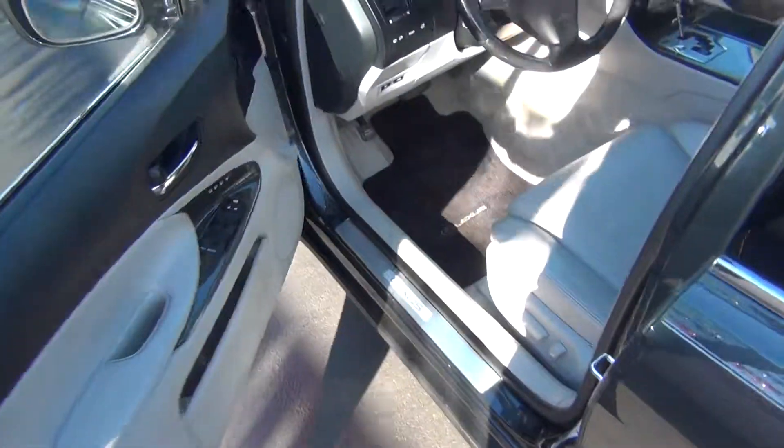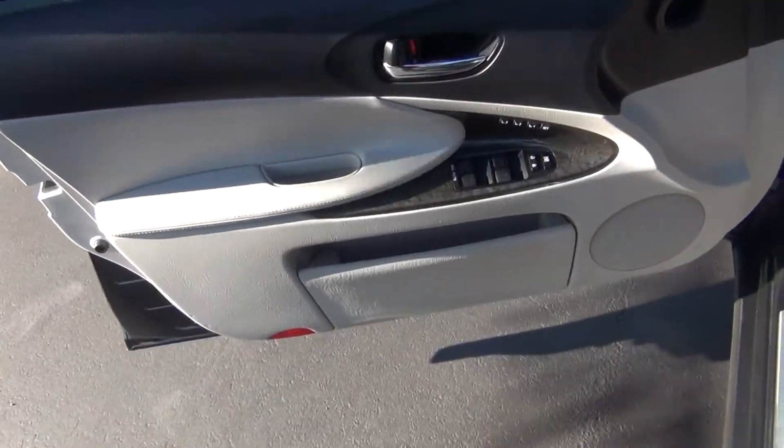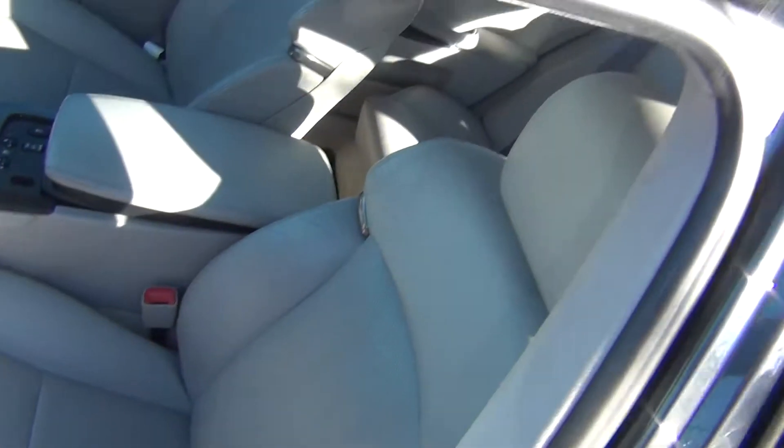Turn signal flashers on the mirrors. And on the inside it's very, very clean. You've got power windows, locks, and mirrors. Memory seats with up to three settings, and power seats with lumbar support.